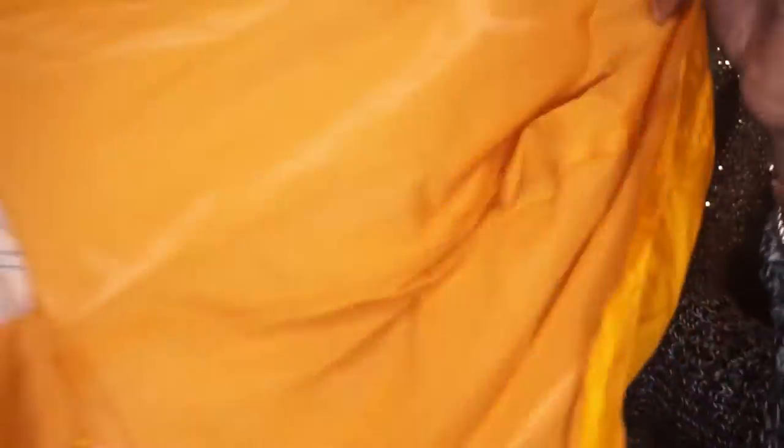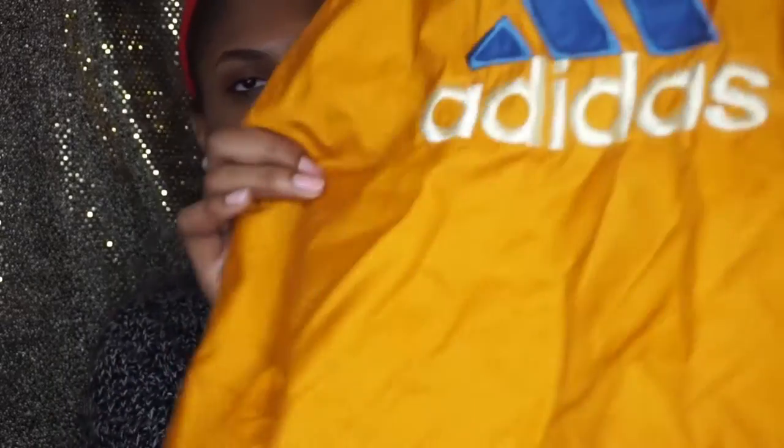The last thing I got is an Adidas windbreaker jacket in an orange-yellow color with blue trimming and three stripes, and 'Adidas' on the back. It's a really cute vintage-style piece. I can see myself wearing it with high-waisted jeans, a bodysuit, and heels. And it was only $3.85 at the thrift store — love that.